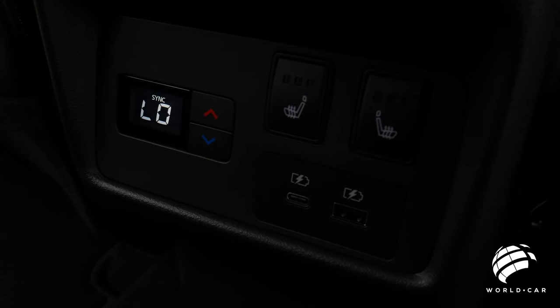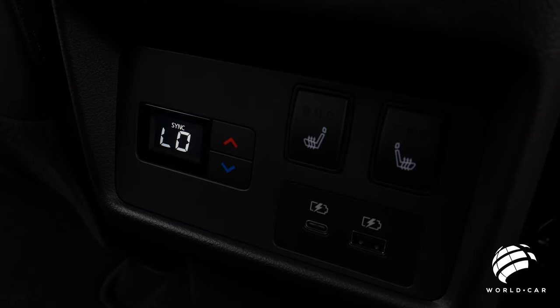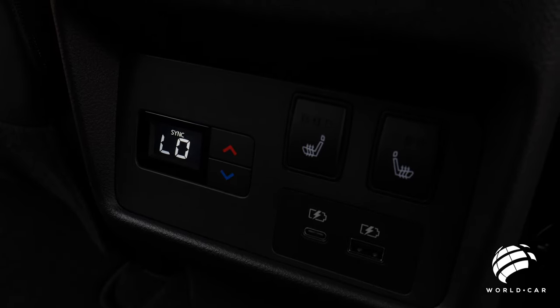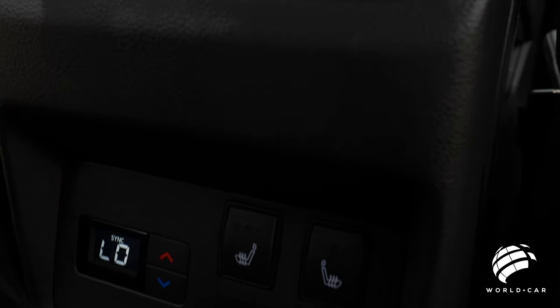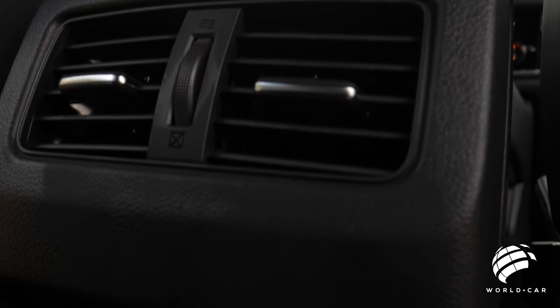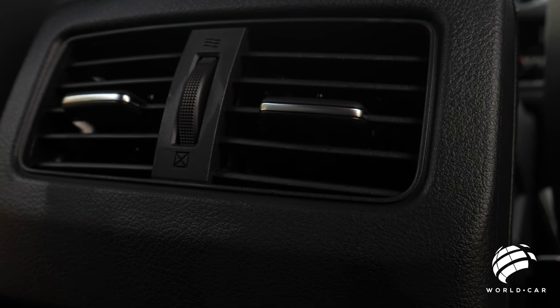You do have an independent third climate control zone for the rear — so the front driver and passenger have their own temperatures, and the same goes for the rear. You can sync it or control it from the front, which is great if you have kids back here who shouldn't be adjusting it. You also have another USB and USB-C in the rear so everybody can plug in their electronic devices — two USB plugs means you can have two devices charging simultaneously, keeping the kids entertained on longer trips.